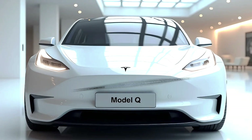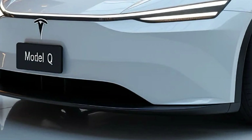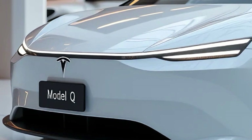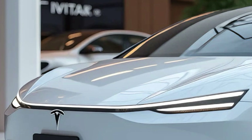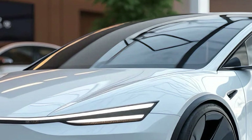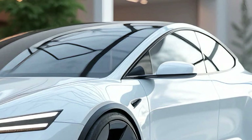Tesla's advancements in battery technology are evident in the Model Q, which boasts an impressive range of up to 300 miles on a single charge for the long-range version. Charging is quick and convenient, thanks to Tesla's extensive supercharger network. With access to fast chargers, you can add up to 150 miles of range in just 15 minutes, making long trips worry-free.